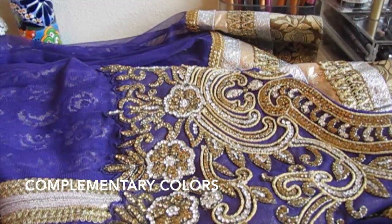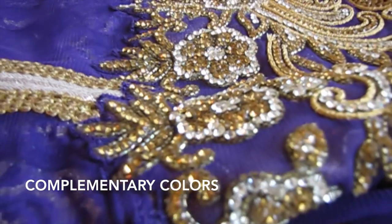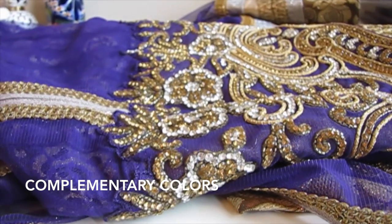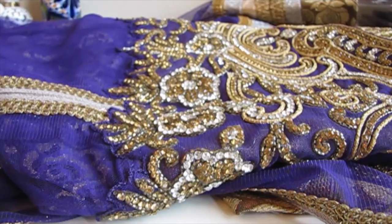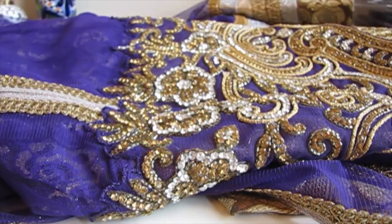This outfit combines gold and purple. The complementary color to purple is from the yellow spectrum, and gold is a part of yellow. Deep purple colors really contrast against a bright gold, and overall this color combination looks very regal. I personally love wearing royal purple and gold together — I feel like it's very elegant and ideal for wedding receptions.